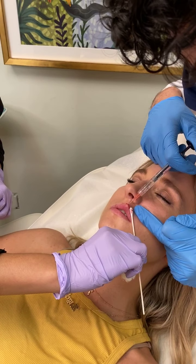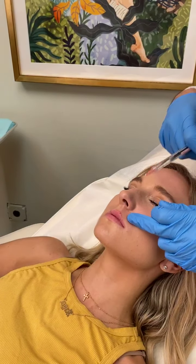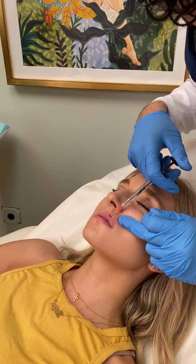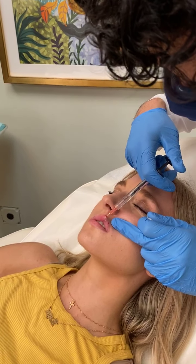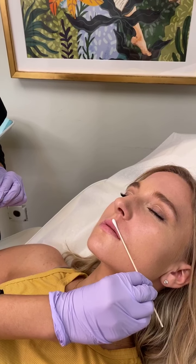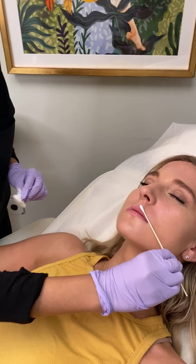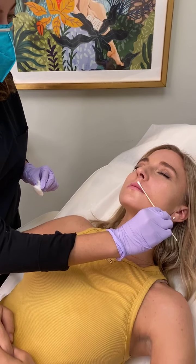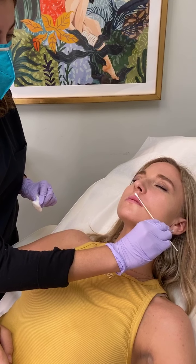Just because it's bleeding doesn't mean there's pain — the lip is just a vascular area. Just hold pressure there for a minute so we can make sure you don't get too many bruises when we hold down pressure.